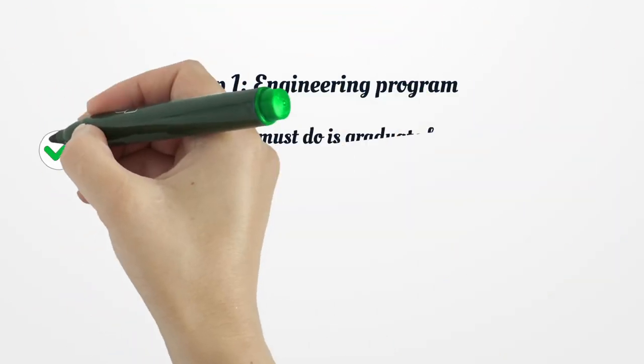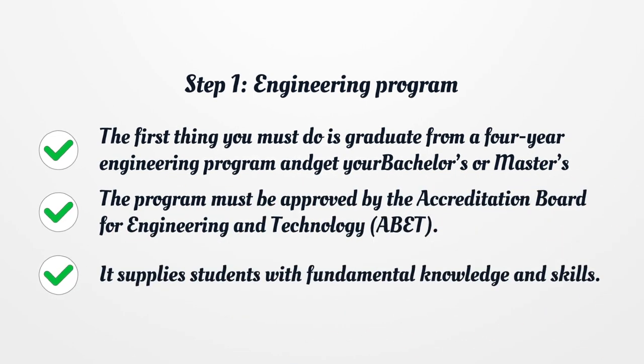Step 1: Engineering Program. The first thing you must do is graduate from a four-year engineering program and get your bachelor's or master's degree. The program must be approved by the Accreditation Board for Engineering and Technology. It supplies students with fundamental knowledge and skills.